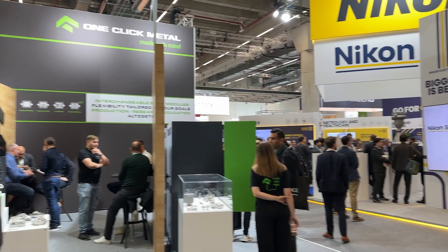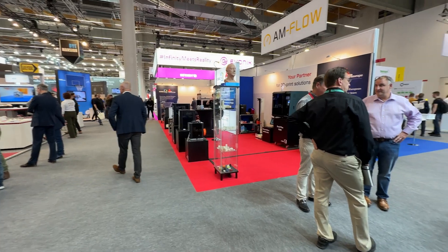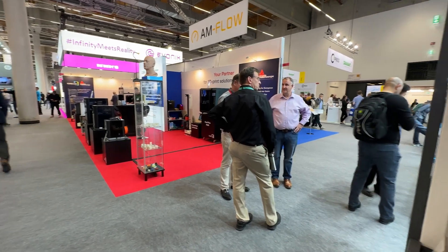Today we want to highlight some of the interesting applications, some of the places where additive manufacturing is really succeeding that we saw on the floor. Formnext is a huge show — this is just a taste — but here are eight of the coolest 3D printed parts we saw at the show, in no particular order.